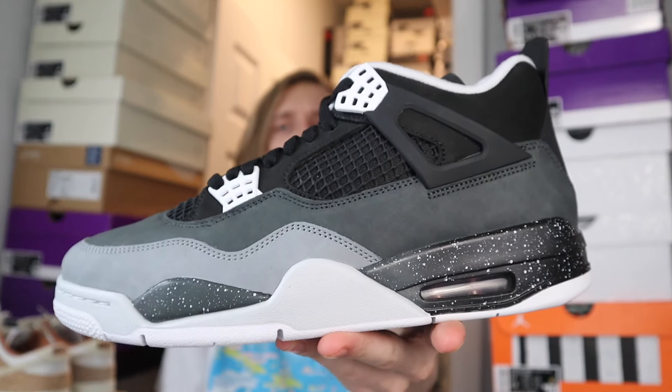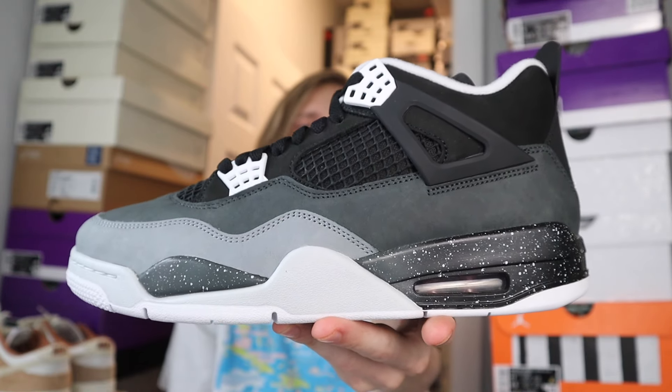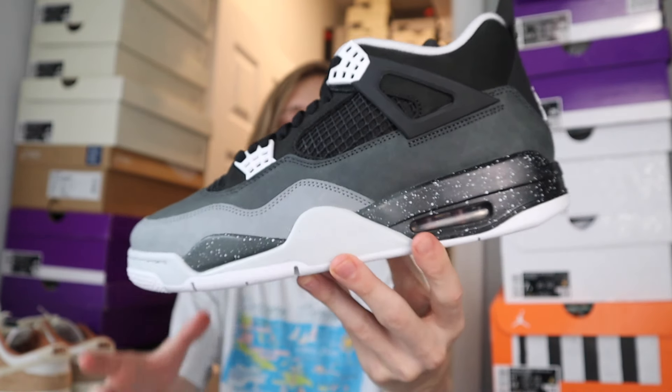What is going on everybody, it is Tristan, and today in this video we're going to be getting into a slightly earlier review for the Jordan 4 Fear. You've probably seen some videos and photos of these circulating online. These are dropping November 9th, 2024, so we got them this year. Just let me know your thoughts on them down below.